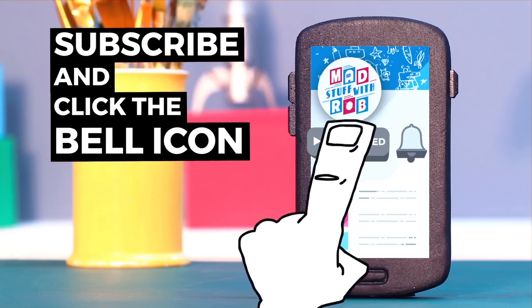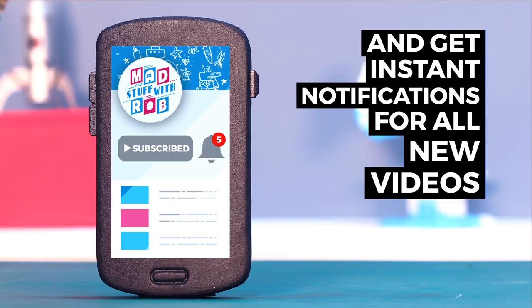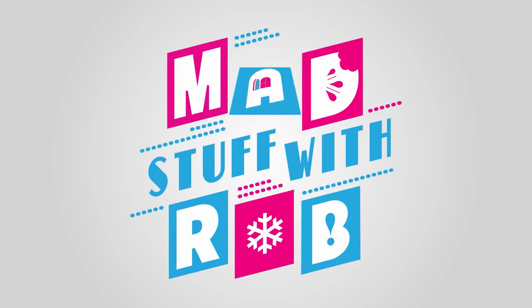If you have already subscribed, click the bell icon to get instant notifications when I put a new video up. Do it now! What's up guys, welcome to Matt Stuff with Rob — I am Rob.